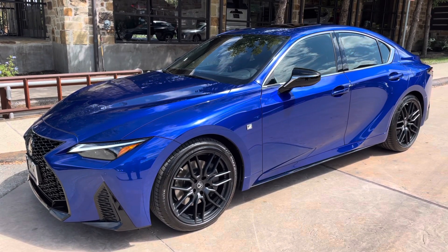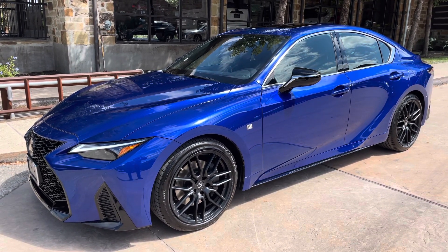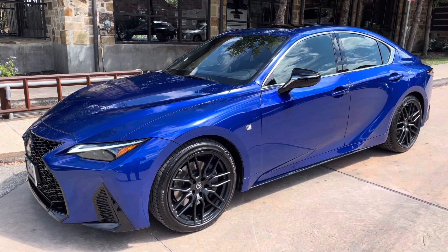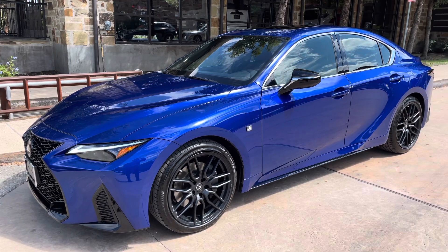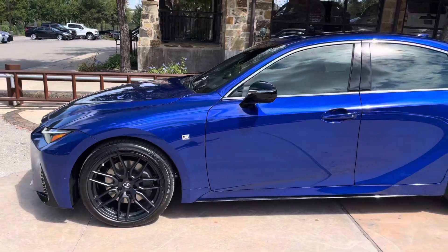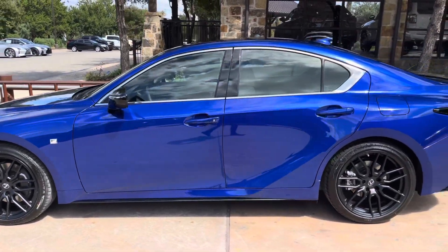Welcome to North Park Lexus at Dominion. My name is Kenny Bosig and today I'll be doing a walk around on the 2021 Lexus IS 350 F-Sport in the ultrasonic blue mica exterior and a black NuLuxe interior.